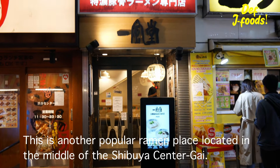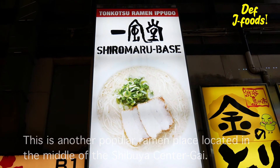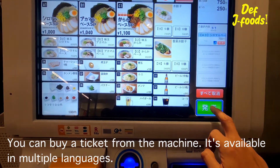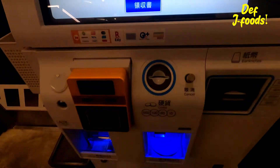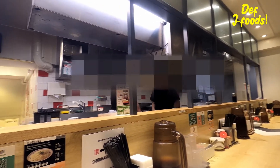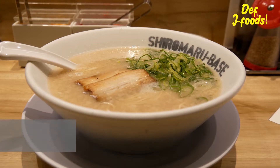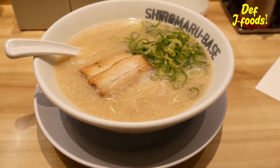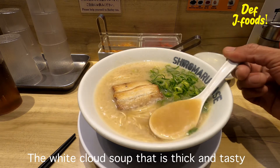This is another popular ramen place located in the middle of Shibuya Center-gai. You can buy a ticket from the machine — it's available in multiple languages. The milky white soup is thick and tasty.